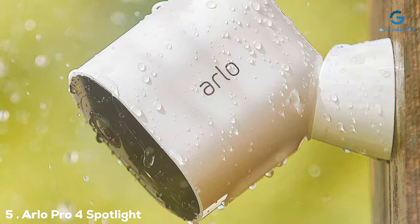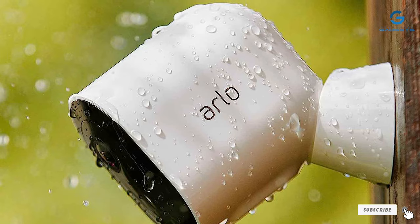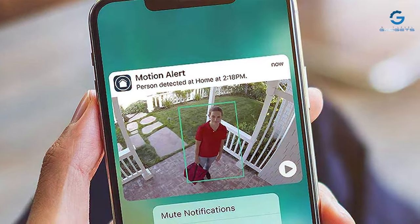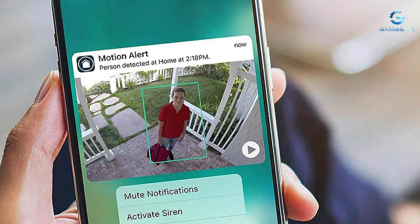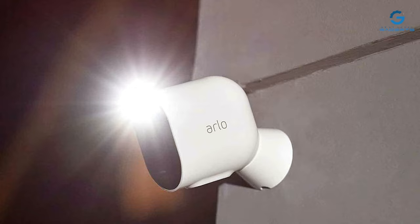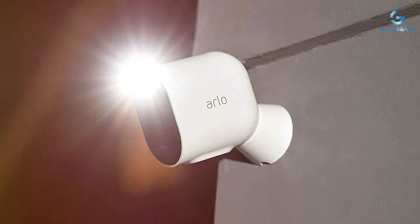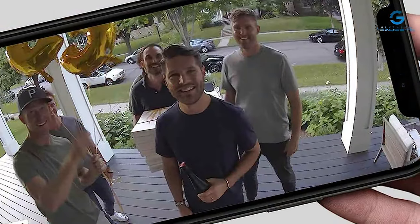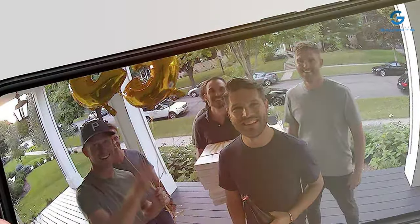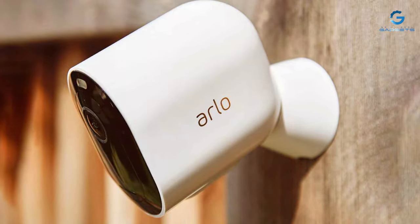The number five position is held by the Arlo Pro 4 Spotlight Camera 2-Pack. The Arlo Pro 4 Spotlight Camera offers top-tier wireless security with the convenience of a two-camera pack. Whether you want to protect your home or monitor your property, this camera has you covered. Each camera features 1080p HD video quality, color night vision, and a powerful integrated spotlight. This combination ensures that you capture clear footage even in low-light conditions. The cameras are also weather-resistant, making them suitable for outdoor use. The Arlo app provides seamless control, allowing you to customize motion detection zones, receive instant alerts, and view live or recorded footage. Two-way audio lets you communicate with visitors or potential intruders.